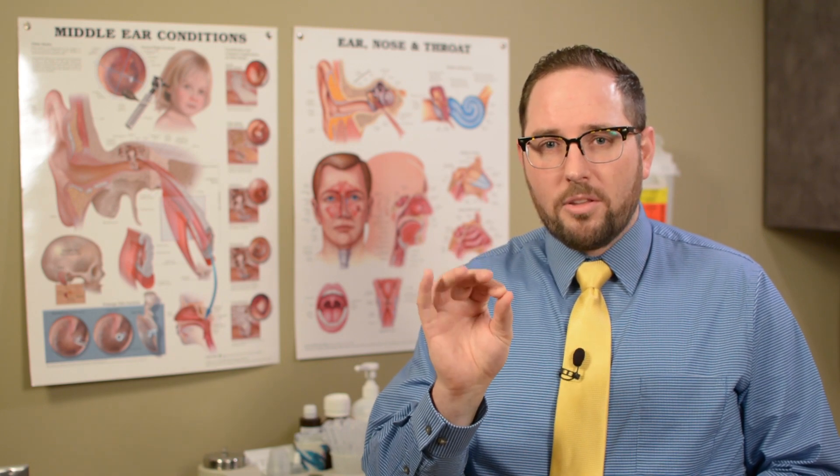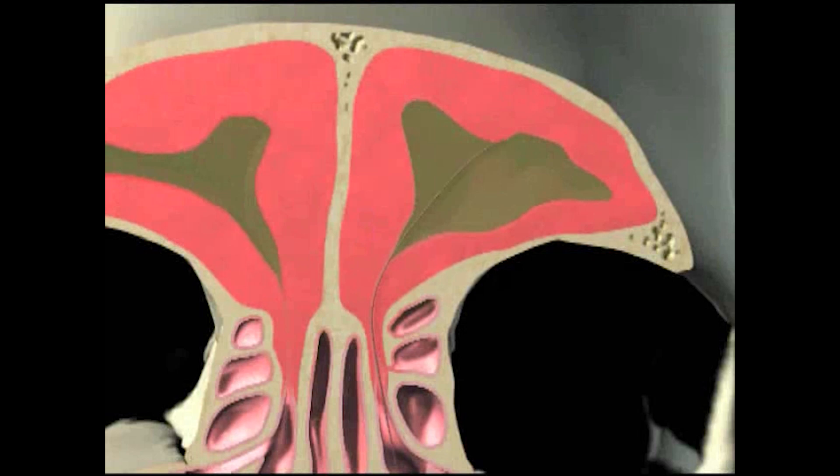The way this works is, once the patient is comfortable, we're able to look in the nose with a camera and we use a small balloon catheter. This wire is threaded into the small openings of the sinuses, and then once the wire is threaded into the sinus, we can insert the balloon over the wire into the sinus.